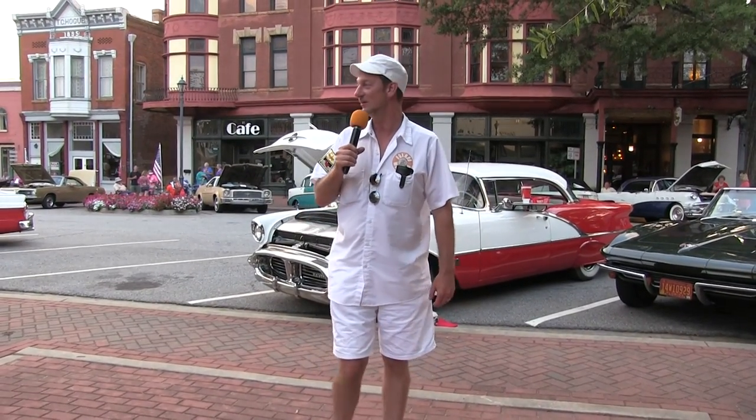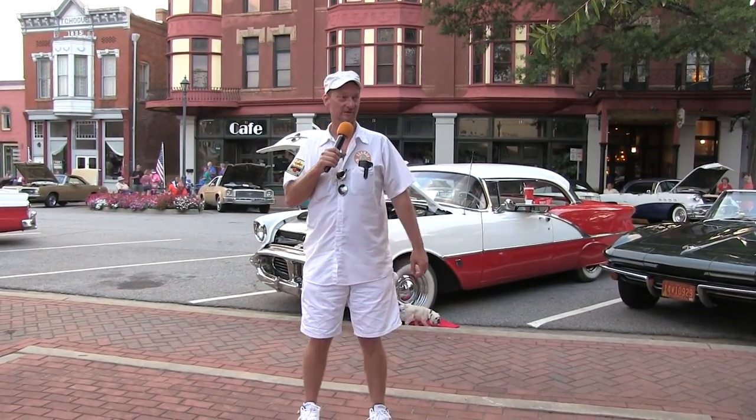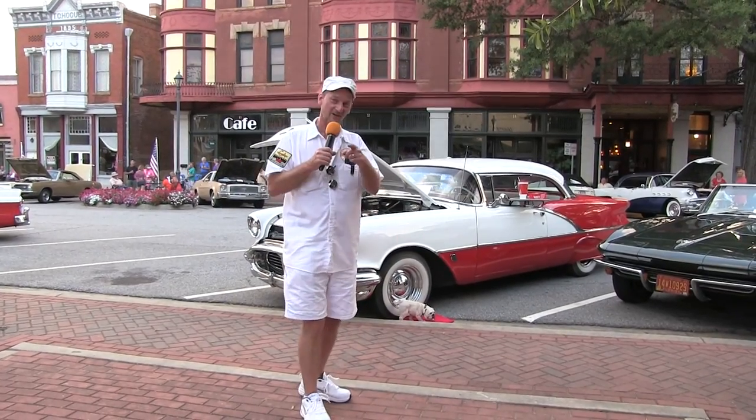Welcome back to Hot Rod Madness. This week we're in Washington, Georgia at the Memory Lane Cruise Inn. I'm on the square here looking at some really cool hot rods, and I got a lot more to show you.